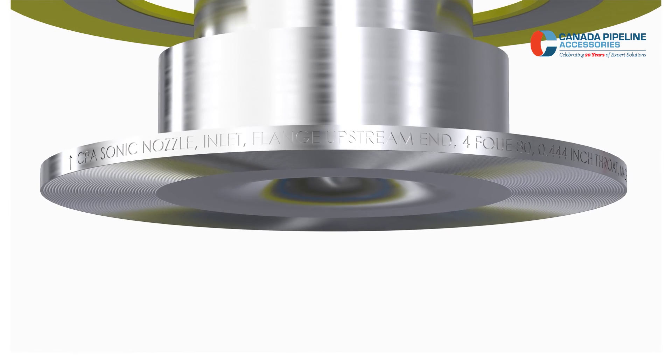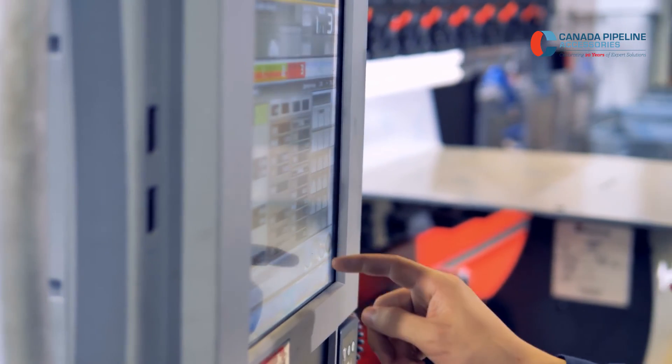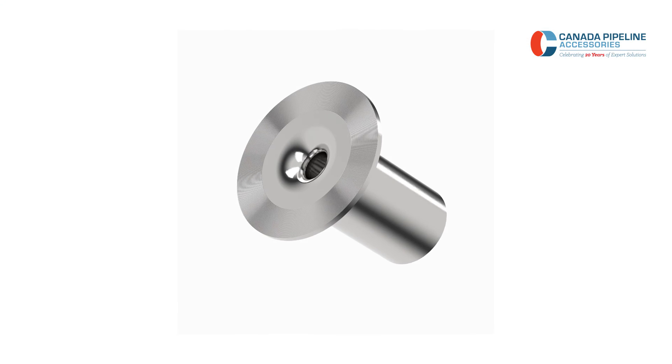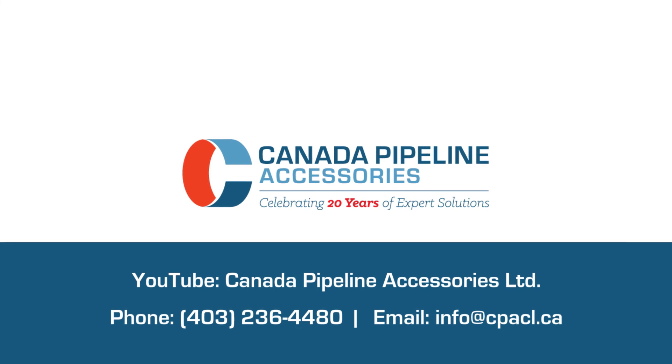Once properly installed, your flow meter is secured from any unplanned shifts in the pipe flow. Canada Pipeline Accessories is the industry leader in Sonic Nozzles, and we can customize them to your needs. Canada Pipeline Accessories has been leading the world of flow measurement for nearly 25 years. We know what it takes to keep your project moving.